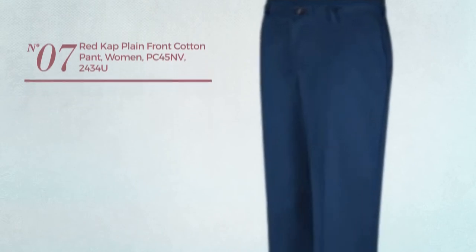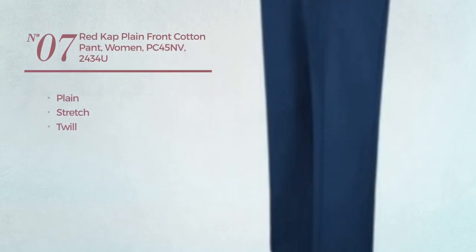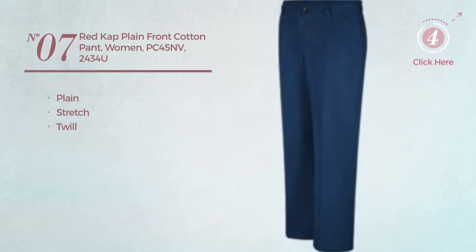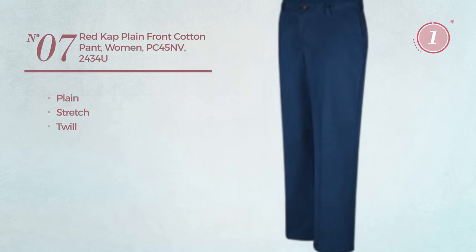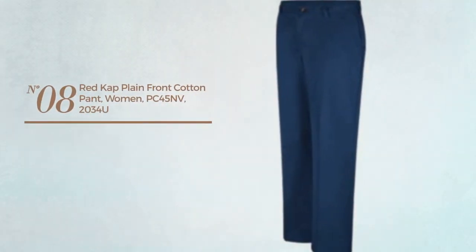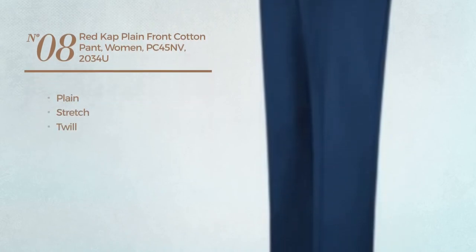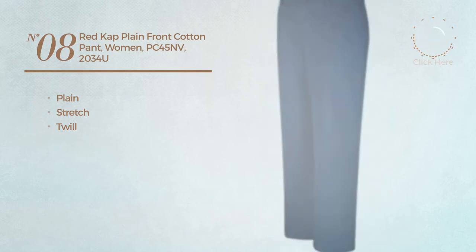Number seven featuring a plain design crafted from stretch twill, available uniquely in navy color. Number eight featuring a plain look crafted from stretch twill, available exclusively in navy color.